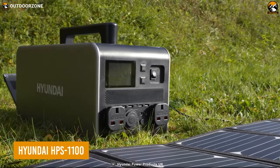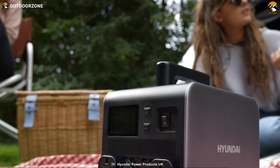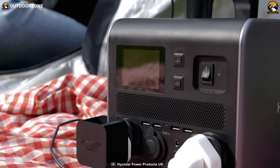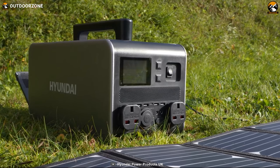Hyundai HBS 1100 is possibly the most potent one on this list in terms of raw power. With a peak output of 2,000 watts and a continuous power generation of 1,000 watts, this power station can deliver tremendous power to light up anyone's adventure. When it comes to recharging, users can use a wall charger and a solar charger simultaneously.